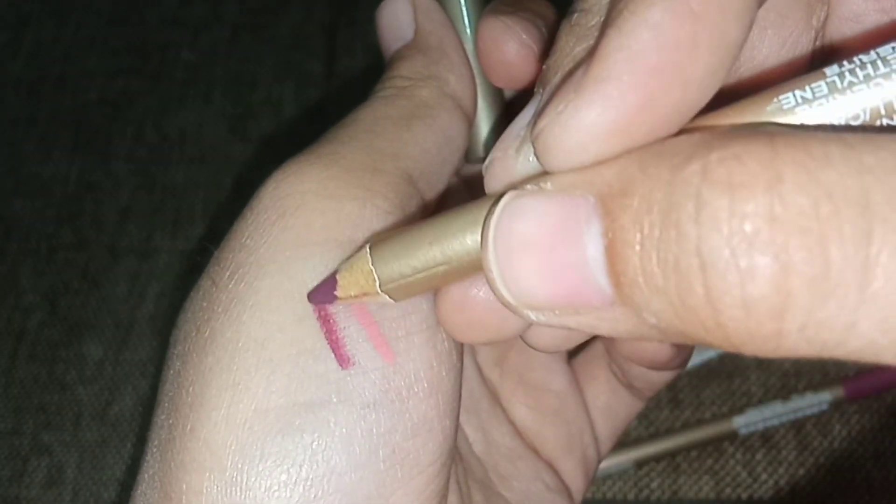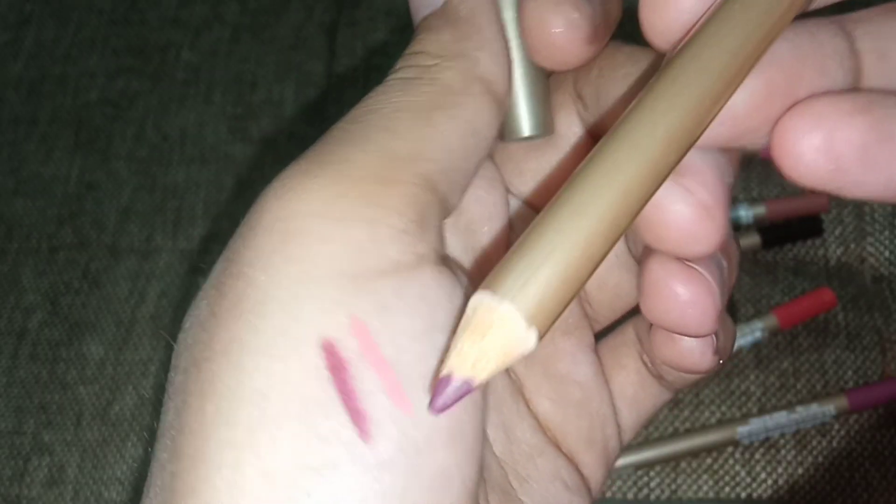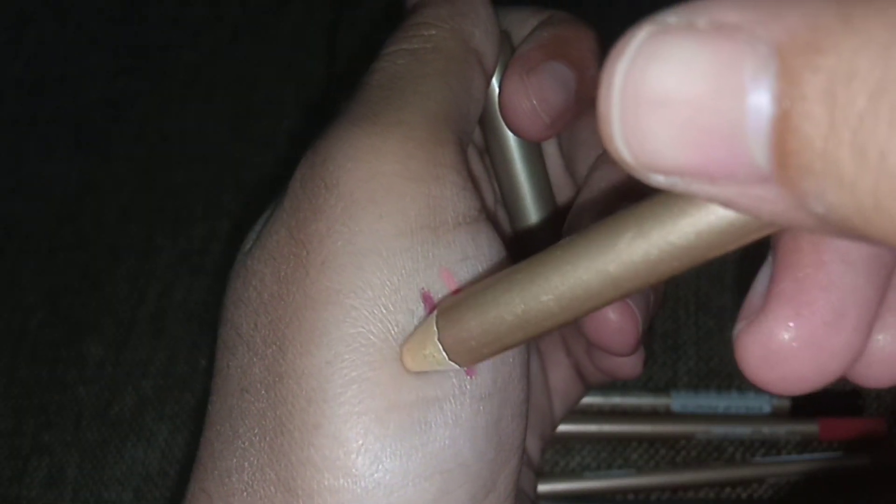Now this is a purplish color. It is a little different — not exact purple, it is more of a purple type mixture. But it is really good. This is like a light brownish color. As a nude, you can also use it as a nude.